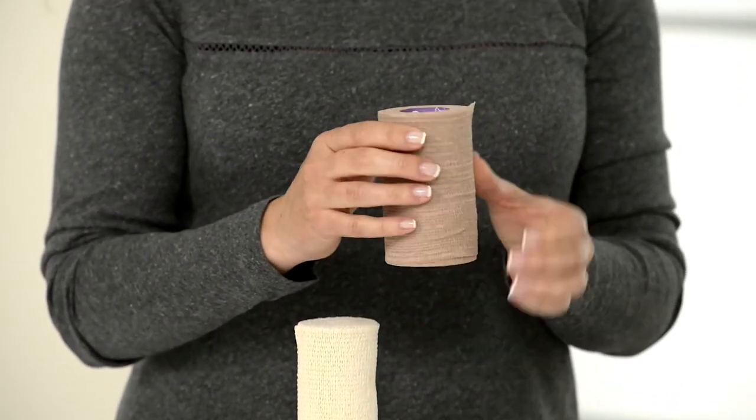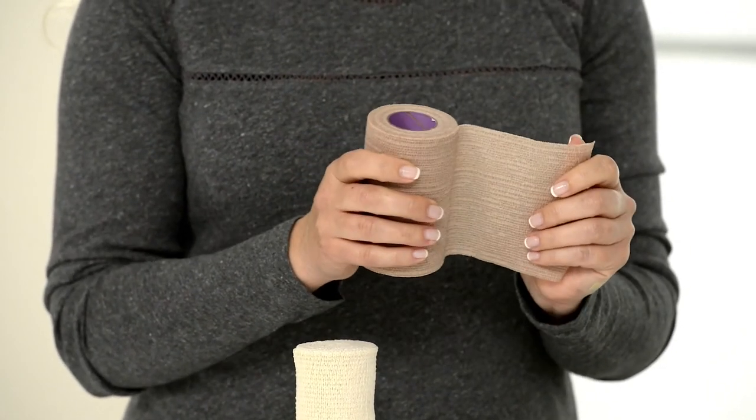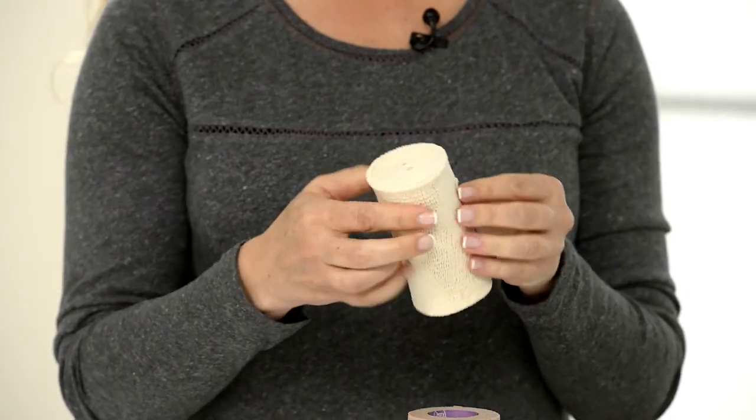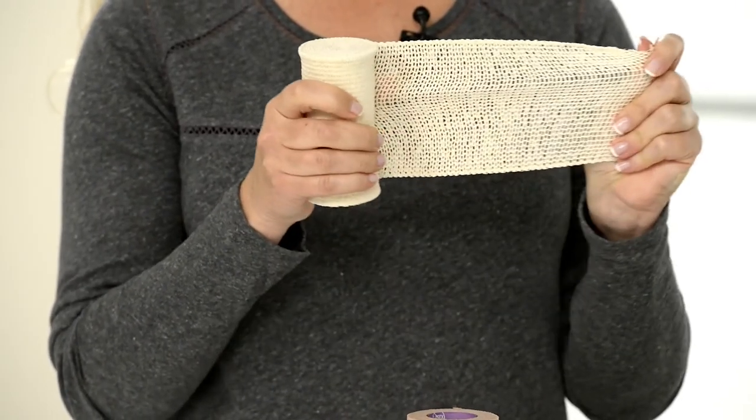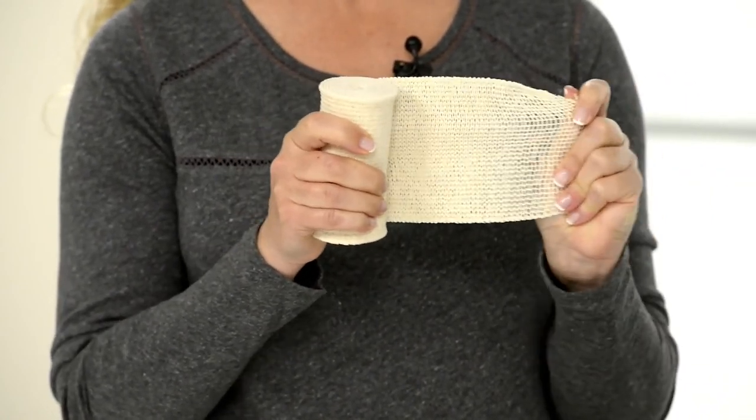Short stretch compression, by the way it's manufactured, will only stretch 20 to 40 percent of its original length. This is important to remember when utilizing these types of compression bandages to support venous insufficiency or lymphatic compromise. The difference between short stretch and traditional long stretch bandages is that long stretch will actually extend almost up to 140 percent its original length.